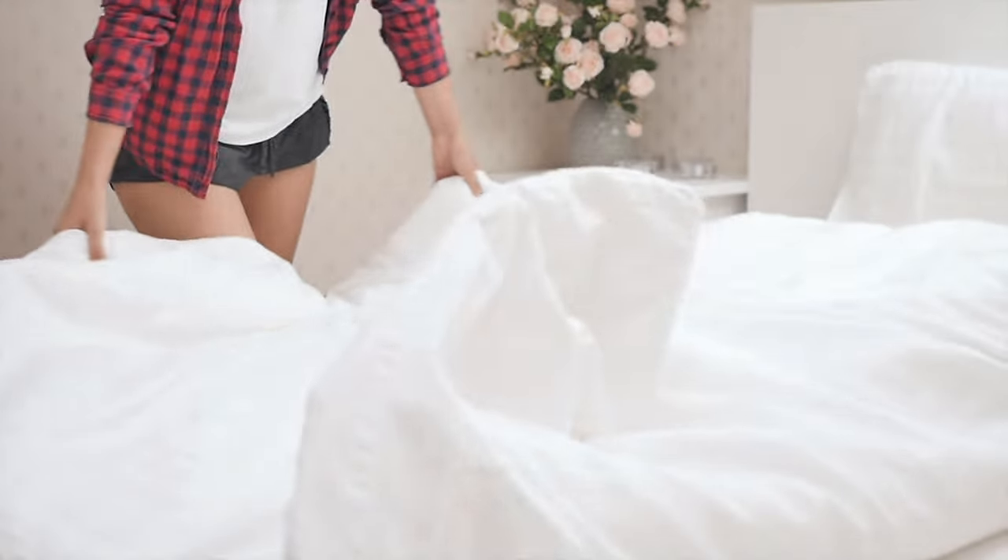Staging tip number two is white linens. Every buyer wants to imagine a fresh, clean home that they're walking into — again, think about a hotel room. They all have the signature white clean bed sheets and white towels in the bathroom. It just speaks to that part of the brain that says this home is clean and well taken care of. Go to your cheap home goods store — whether it be Home Goods, Walmart, Target — and you can easily find white hand towels, white bath towels, white sheets and linens for under $100.